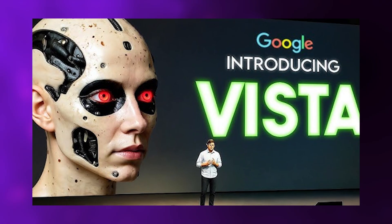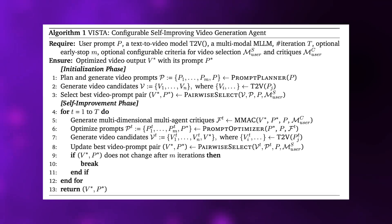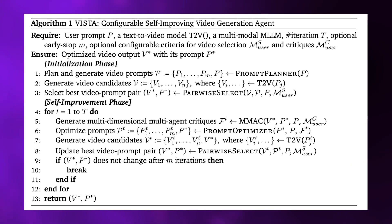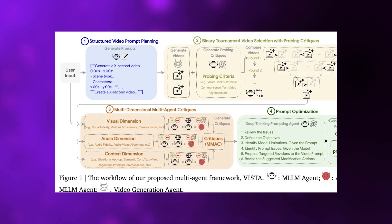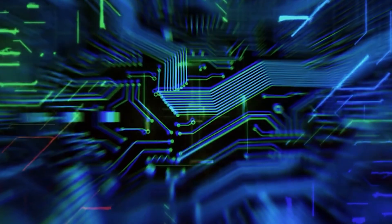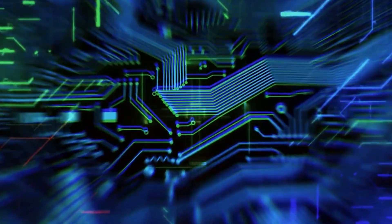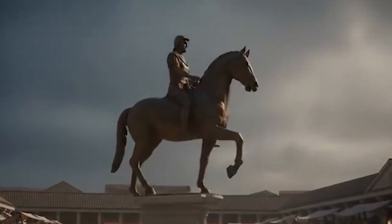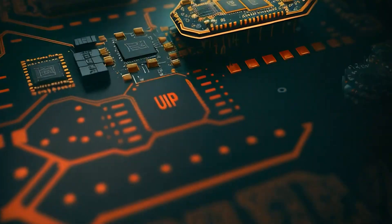Then comes the generation phase. Vista creates multiple video candidates and runs them through what researchers call a tournament-based evaluation system. Videos compete head-to-head in pairwise comparisons, with winners advancing like a bracket competition. But before any comparison happens, the system generates what it calls probing critiques for each video, essentially analyzing every candidate first, then using those insights to make fairer judgments. The AI isn't blindly picking favorites — it's examining what makes each video work or fail, building an understanding of quality, then applying that understanding to select the best option.